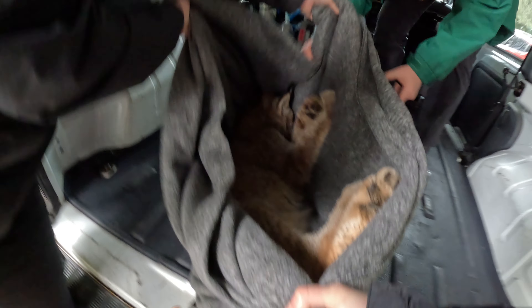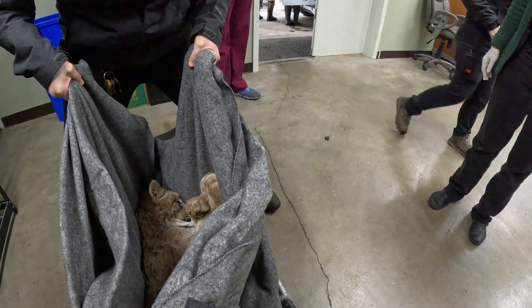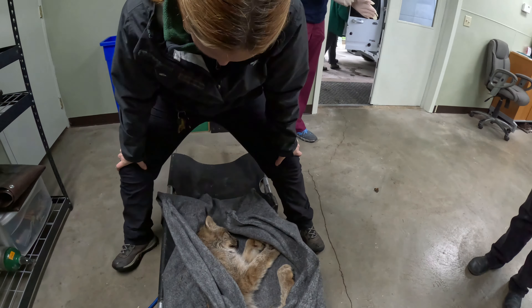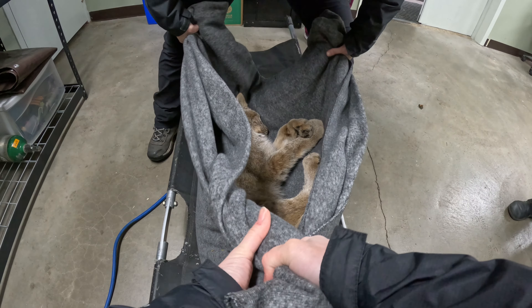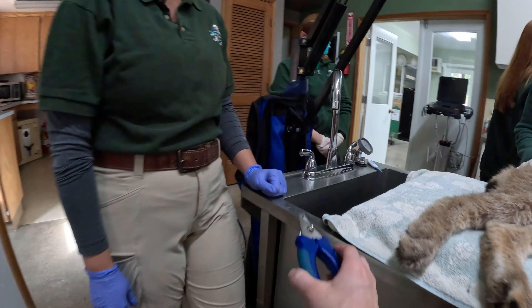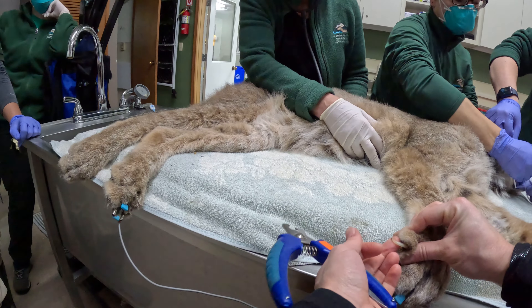Okay, we're good to go. Alright. She'll need a good nail trim. Go ahead and start giving her a mani-pedi. Look at these daggers.